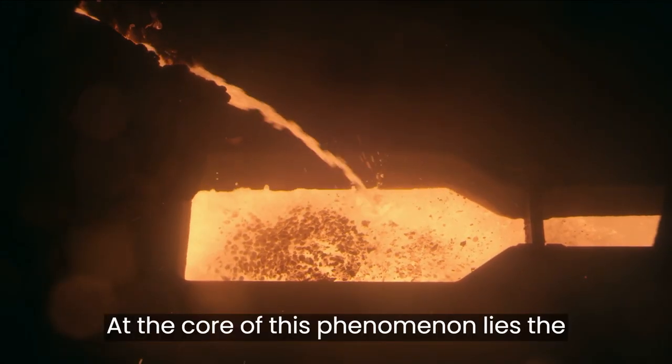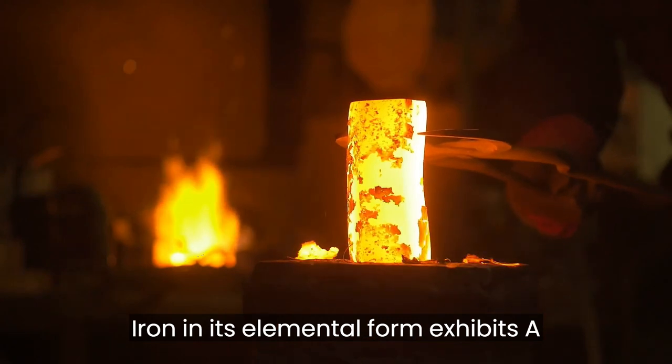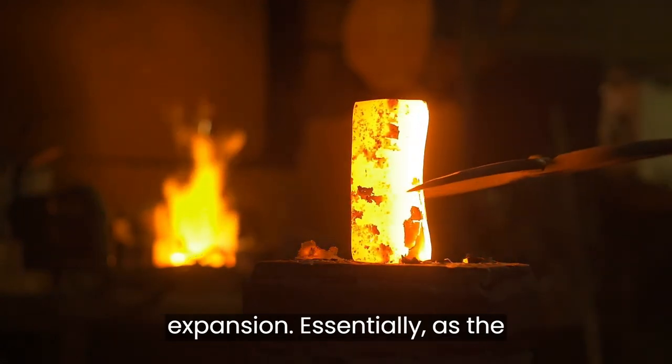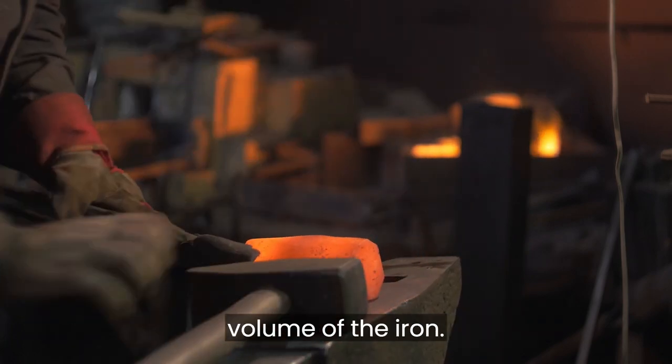At the core of this phenomenon lies the material that forms the Eiffel Tower. Iron, in its elemental form, exhibits a fascinating property known as thermal expansion. Essentially, as the temperature fluctuates, so does the volume of the iron.